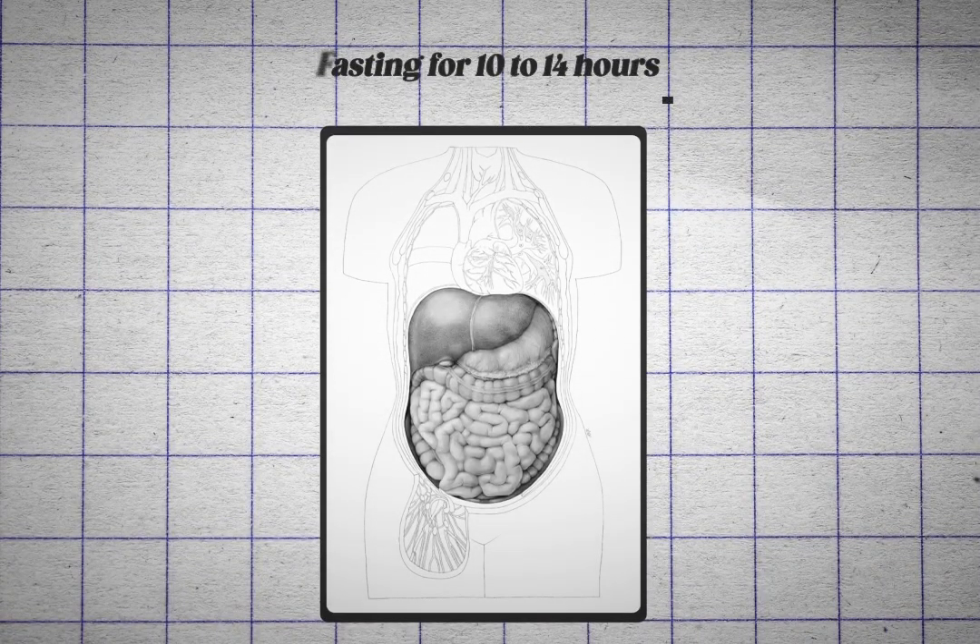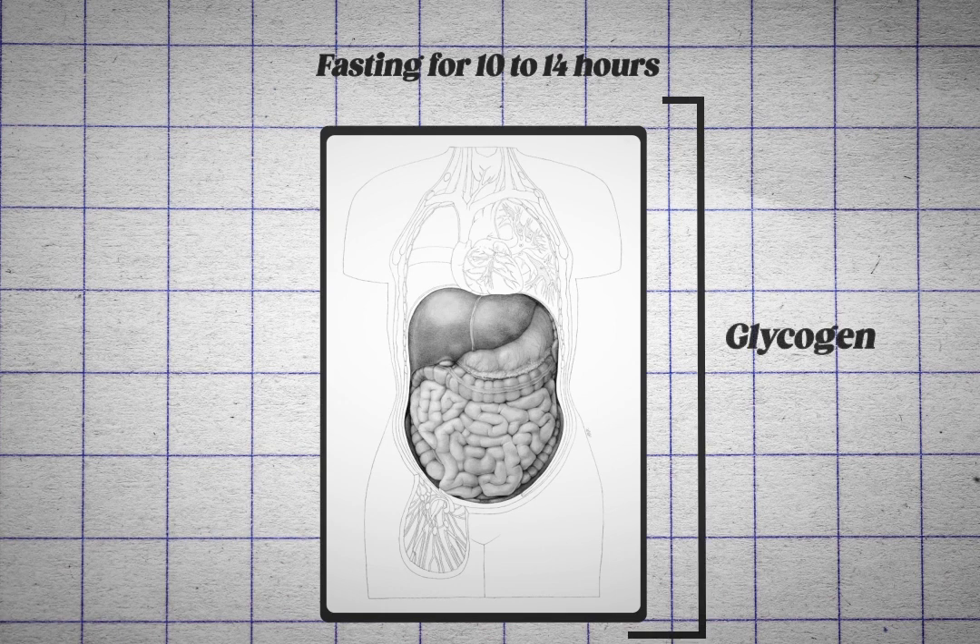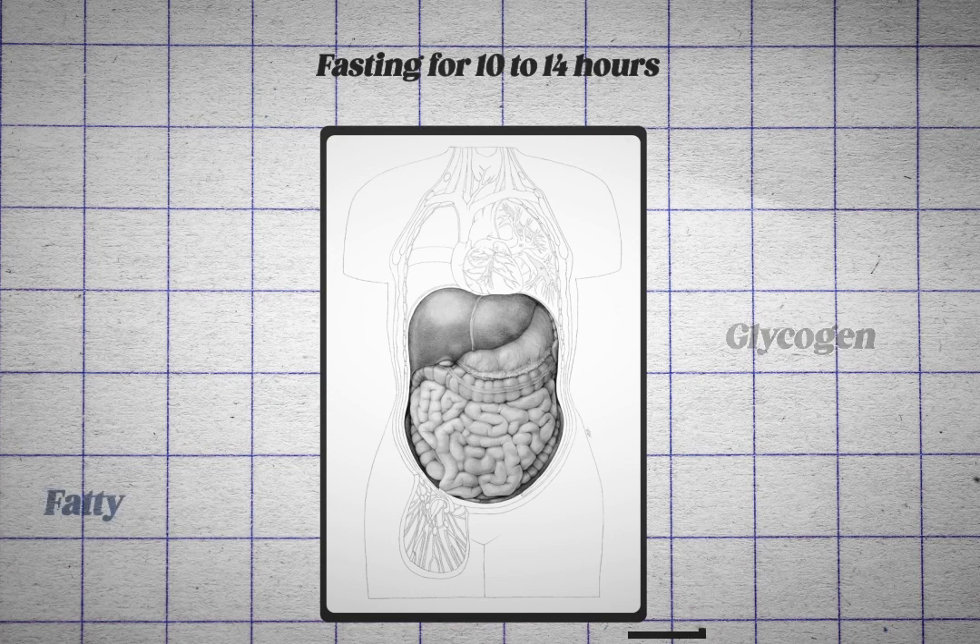Fasting for 10 to 14 hours typically depletes the body's entire reserves of stored carbohydrates known as glycogen. This stimulates the movement of fatty acids from our fat reserves to the liver where they're refined and converted into fuel so that the rest of our body can use it. During this process, other organs such as the muscles, heart, intestines, and brain are all activated to improve stress resistance, performance, and greatly reduce unnecessary processes such as excessive protein production and cellular division.